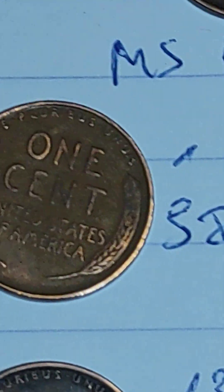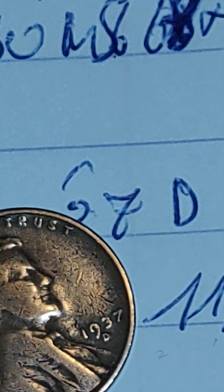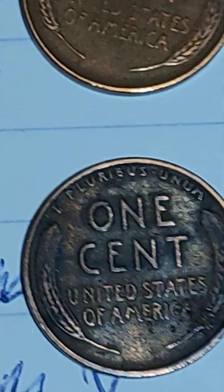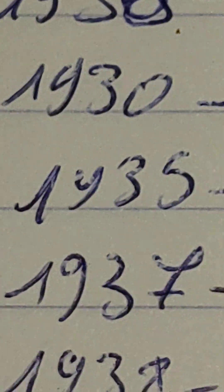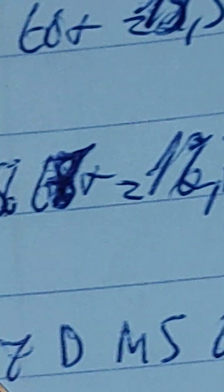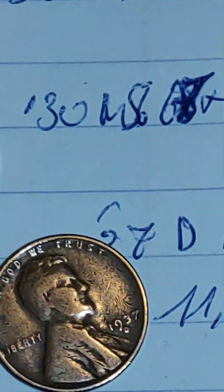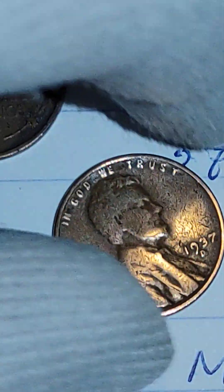1935-D: 50.4 million — I have an example. 1935-D: I don't think I have an example of the D. I have the regular one. 1937-D: I have an example, 50.4 million. The last MS67 plus sold for a guide price of almost $18,000. You should look for the 1937-D.